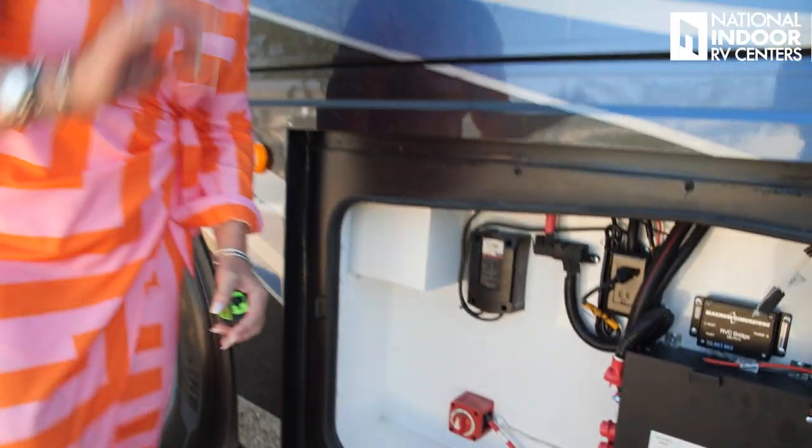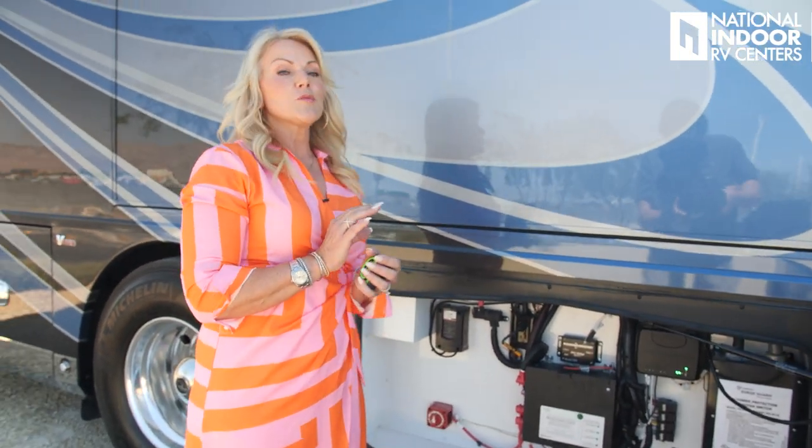This is where your battery disconnect is — super important to know where that is. If you're not storing with us at National Indoor RV Centers, where we keep at least 300 coaches plugged into 50-amp or 30-amp service at all times, you want to make sure you hit that battery disconnect so you don't have any parasitic draw on your batteries and come back to a dead coach. That's a huge bummer when you're getting excited to leave for a trip.